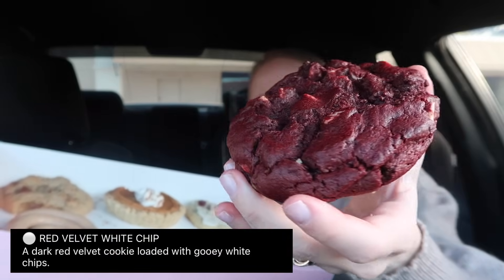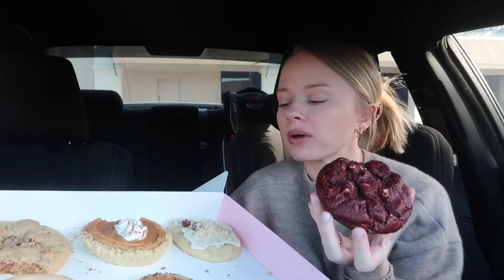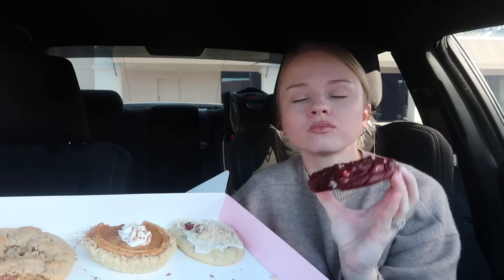Next is the red velvet white chip — a dark red velvet cookie loaded with gooey white chips. These cookies are baked really good today, not undercooked. Love red velvet — 10 out of 10. Perfect red velvet taste. It does not taste like chocolate, y'all. I don't know if it's the placebo effect or what, but red velvet does not taste like chocolate cake.